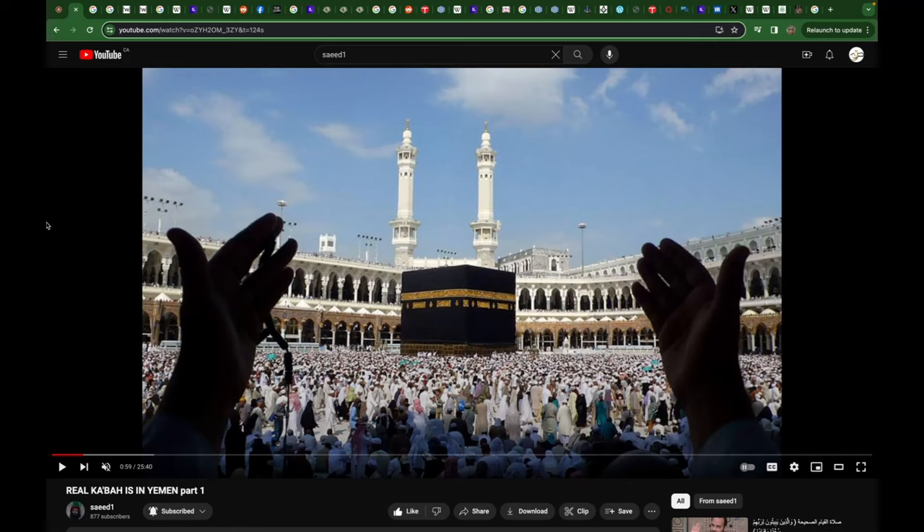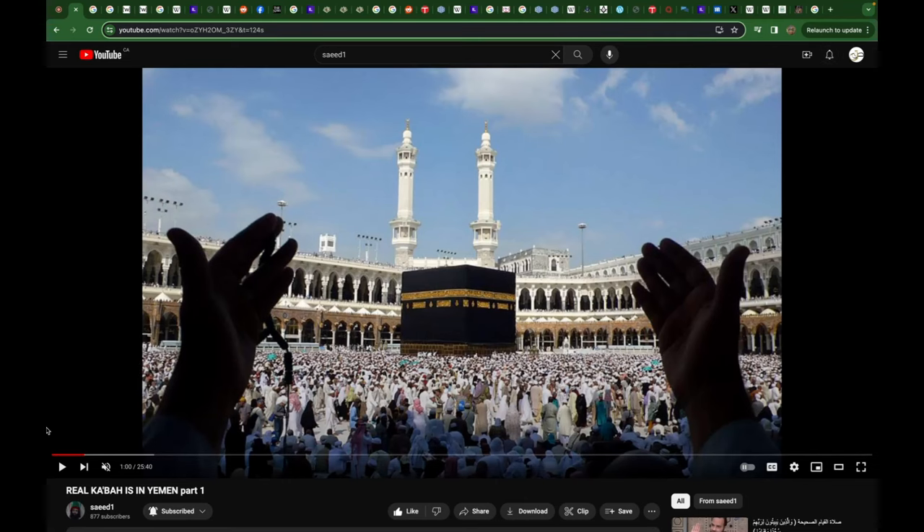The first thing is that most people are familiar with this picture right here. This is known as the Ka'bah, known to be in Mecca al-Mukarrimah, and the entire complex is referred to as al-Masjid al-Haram. But not just a short while ago, it looked something like this.